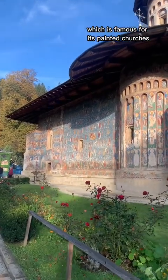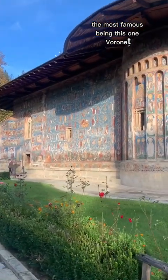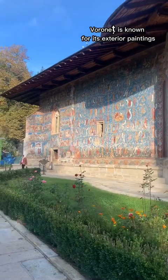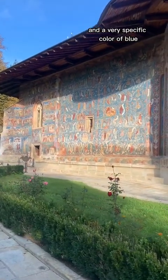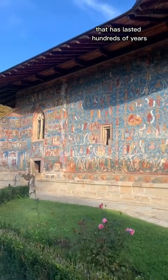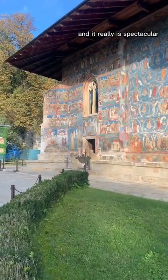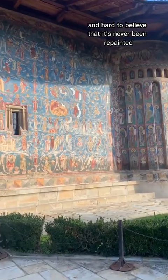The most famous painted church here is Voronet. Voronet is known for its exterior paintings and a very specific color of blue that has lasted hundreds of years on the outside of the building. It really is spectacular and hard to believe that it's never been repainted.